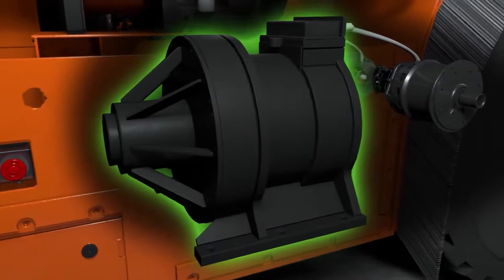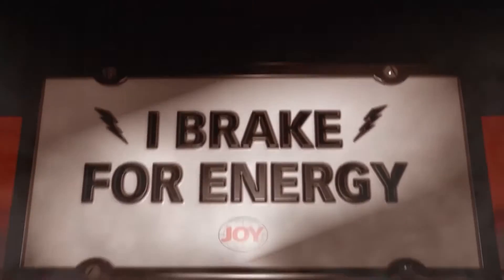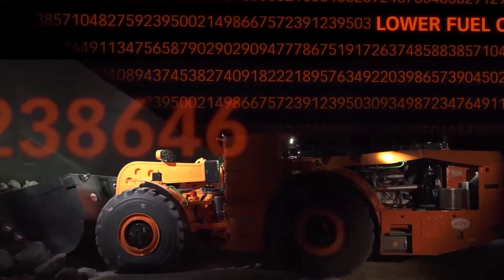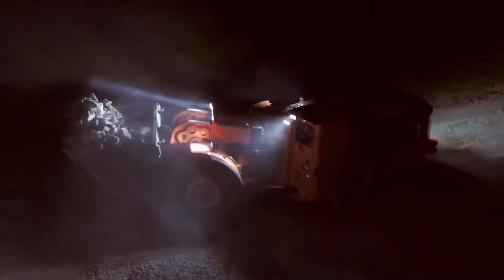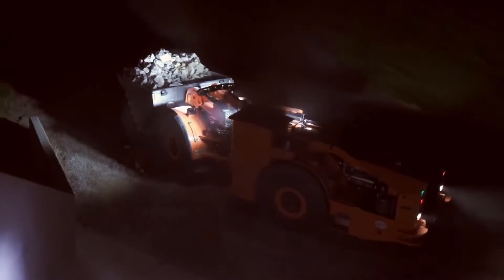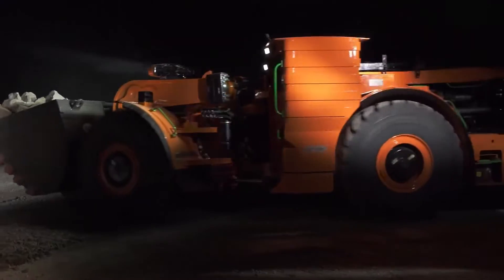Beyond its sheer strength, the 22HD incorporates advanced technologies for monitoring and optimizing performance, ensuring that every operation is executed with unparalleled efficiency. In the expansive realm of mining excavators, the Komatsu 22HD is not just a machine. It's a technological tour de force, embodying the future of large-scale earthmoving.